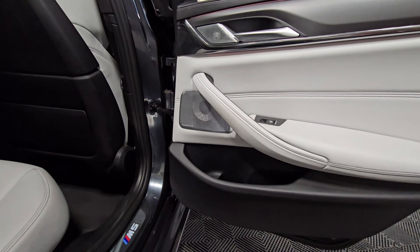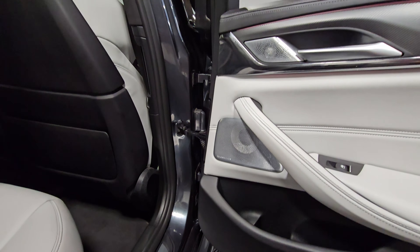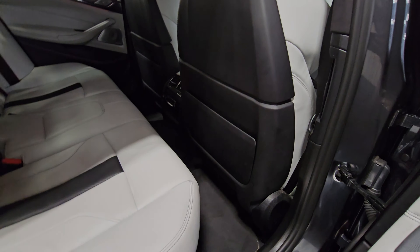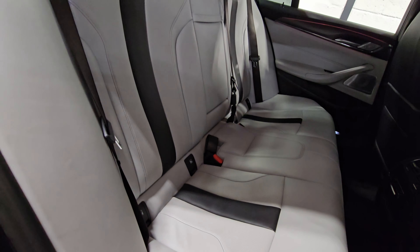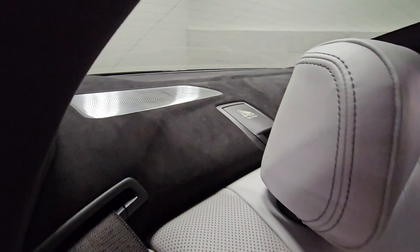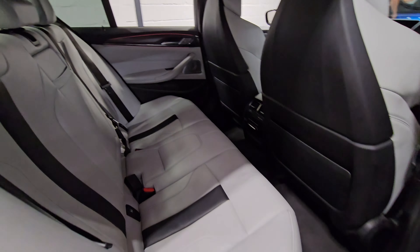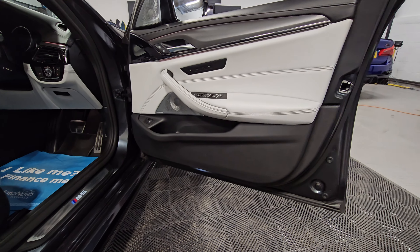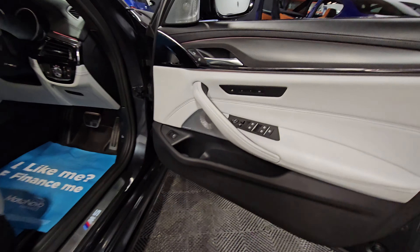The door card on the driver's side rear is all in excellent condition. You can see the Bowers and Wilkins speakers just there, and the back of the driver's seat is in excellent condition as is the lever in the rear. You can also see the Alcantara housing up there as well.